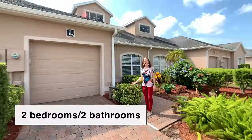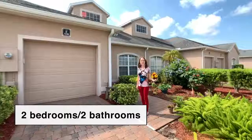This is a two-bedroom, two-bath, single-story villa in Bayside Lakes. Let's go check it out.